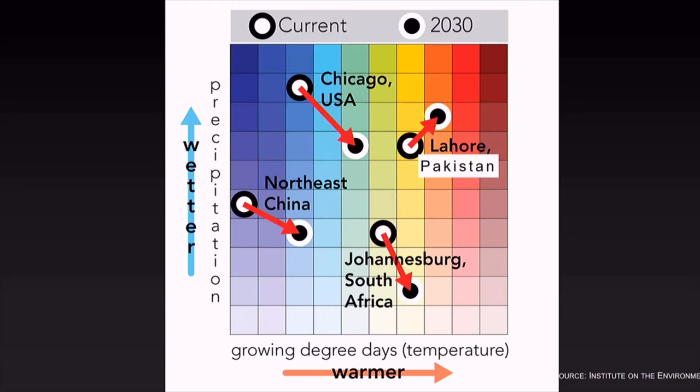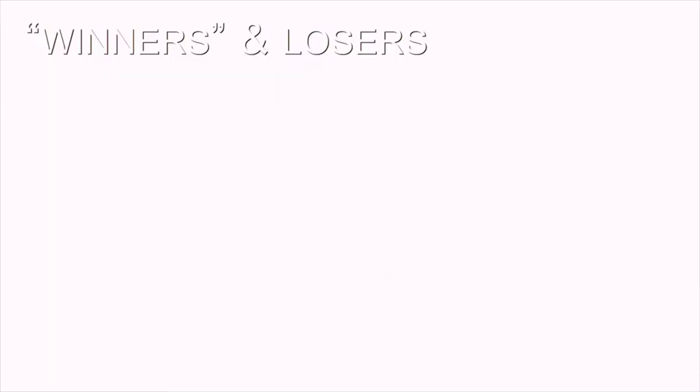On climate change and agriculture: a simple figure illustrates cities around the world and the expected amount of change in the near future. Some areas are getting wetter, some are getting drier, but in general they are all getting warmer. What we generally see around the world is that in the future there's likely to be less of an impact on crop production in the north, and in some cases already a little bit of increase as a result of climate change.